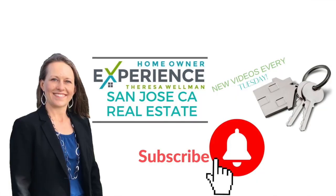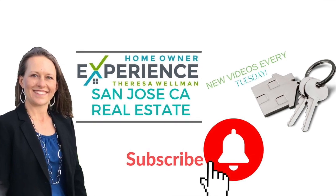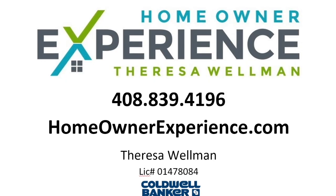Of course, real estate is super local. Definitely check out the stats for your local neighborhood, or comment below or reach out to me personally so I can help you understand what's going on in your neck of the woods. I'm Teresa Wellman with HomeownerExperience.com, a local San Jose, California realtor. Thank you so much for tuning in, and if you like what I've done, please like the video or subscribe for future updates.